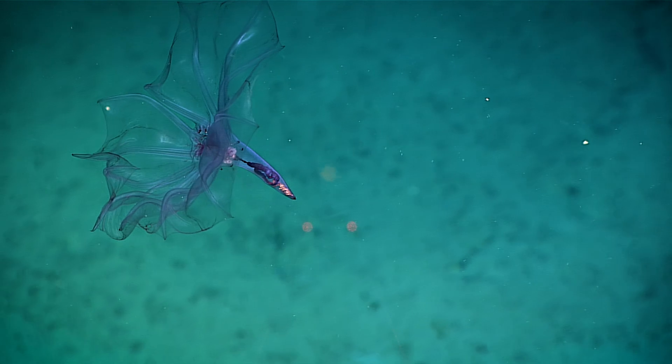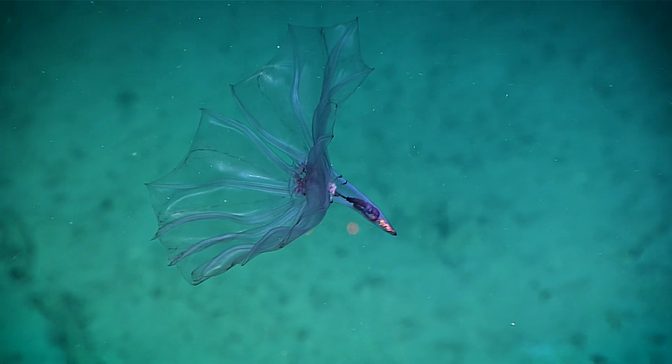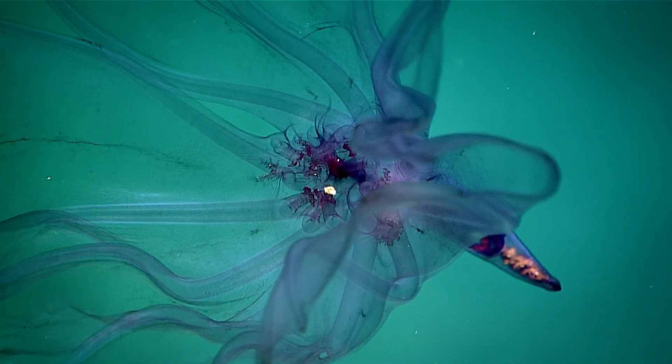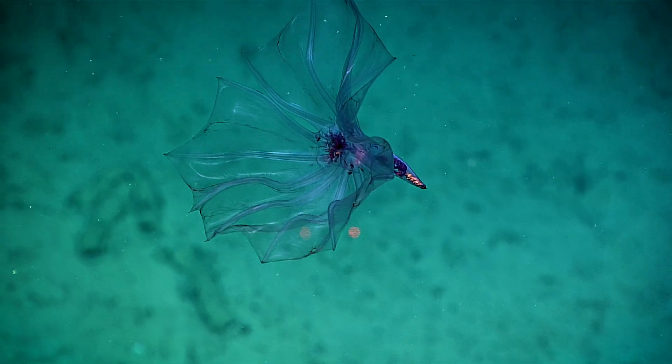This is a pelagic sea cucumber. It spends all of its life in the water column. I think we were calling this Pelagothuria. That's right. The mouth is in the center of all those appendages. All the particulate matter you're seeing around could be its food sources.